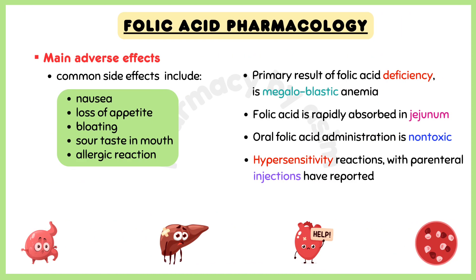The side effects of folic acid are rare, but may include nausea, loss of appetite, bloating, sour taste in the mouth, or allergic reaction.